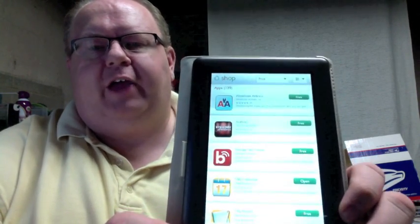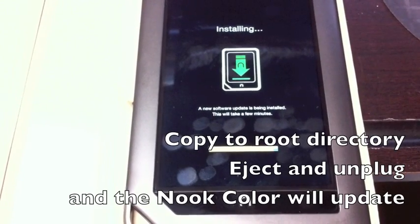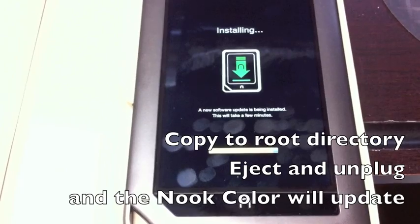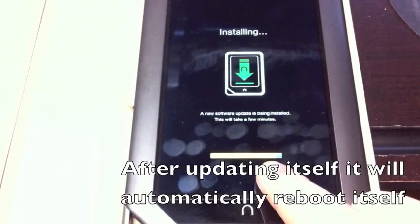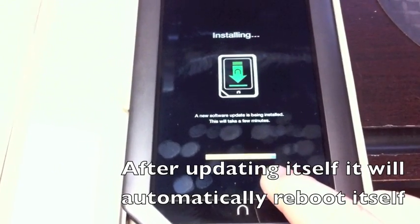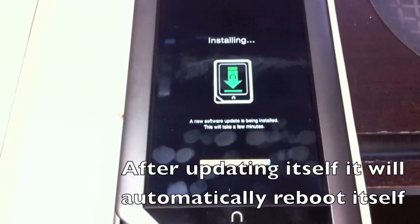As you can see, I have the App Store open. This is what the screen looks like while you're installing the update. After you copy over the update to your device, it will, after a little while, automatically notice it and begin to perform the update. You'll notice the little marker down there — it's showing that it's nearly complete. This happens automatically. There's not really much you have to do other than copy it over; it begins the update process on its own.